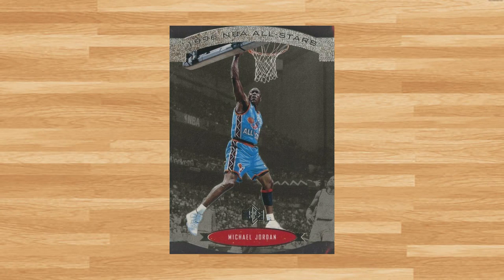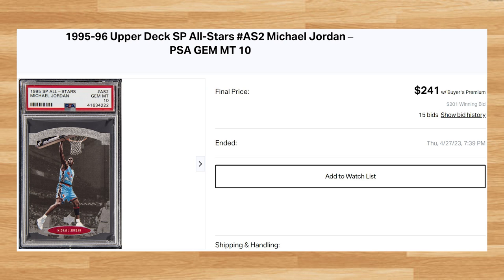Up next at number 24 is this 1995 SP All-Stars Michael Jordan, card number AS2. This was a PSA 10 that received 15 bids and it sold for $241. This is about what this Jordan has been going for in a PSA 10 recently. This card is a pop of 132 in a PSA 10.